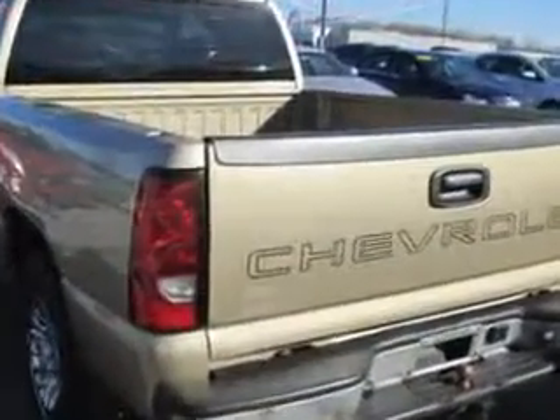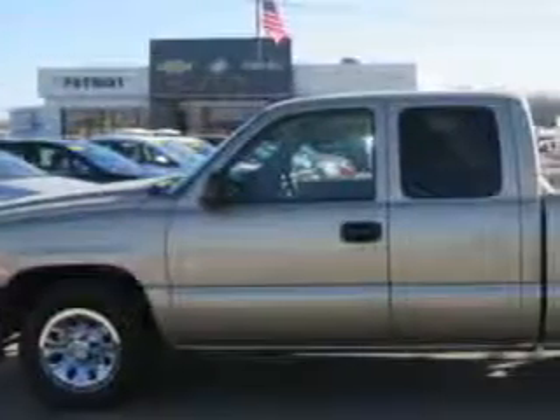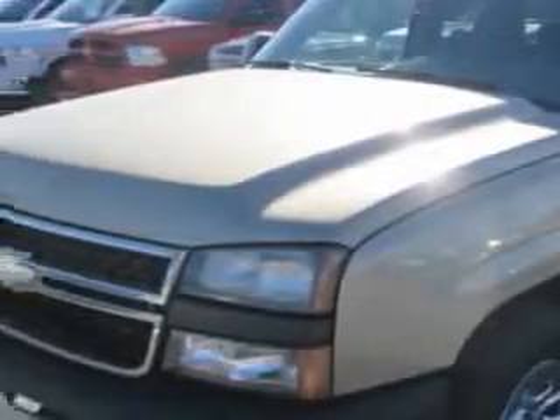Enjoy this utility truck with features like tow hooks, alloy-styled wheels, chrome bumpers, 6-passenger seating, rear bench seat, and much more.